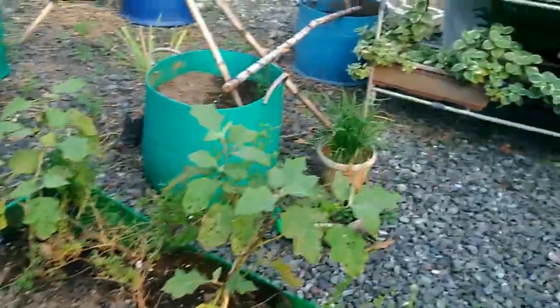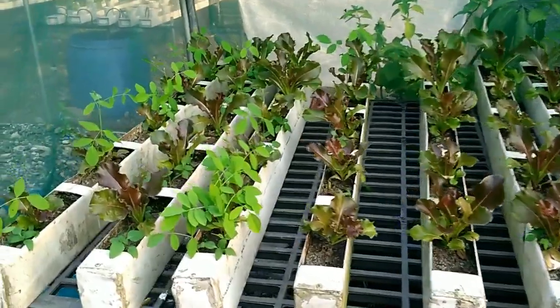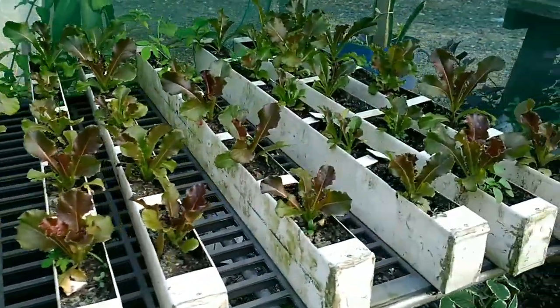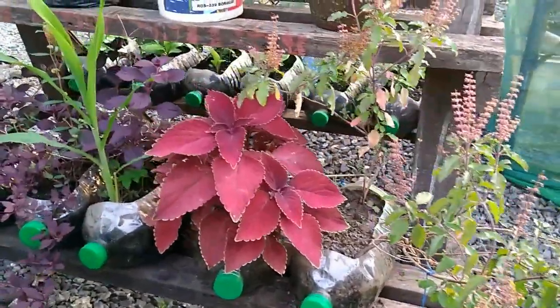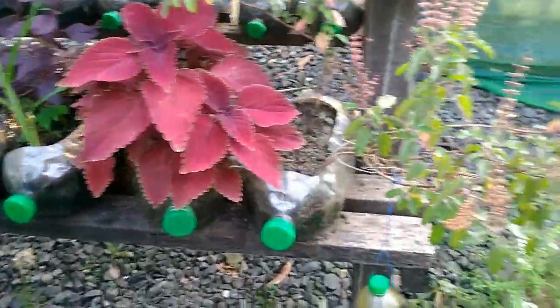Eggplant over here. And here, I'm not sure what this one is called, but it can grow like that — simple. That looks like lettuce there. And over here, those are Wilkins-type water bottles used as planters.